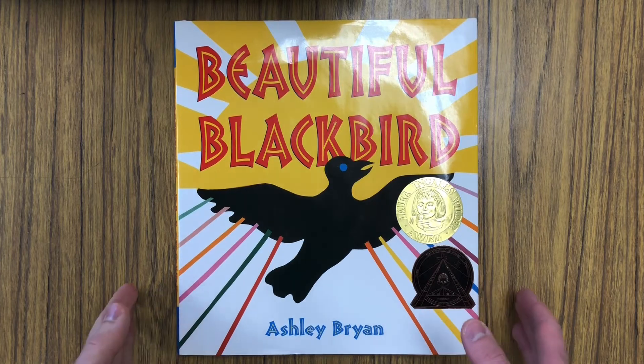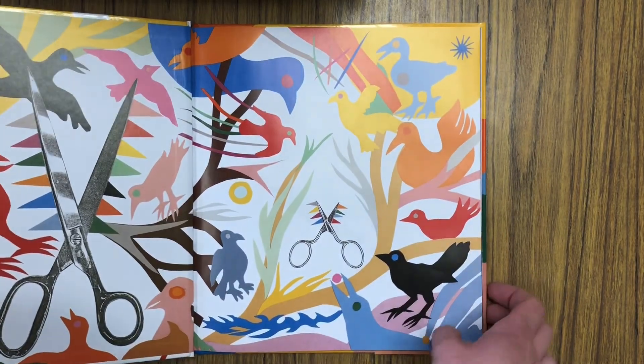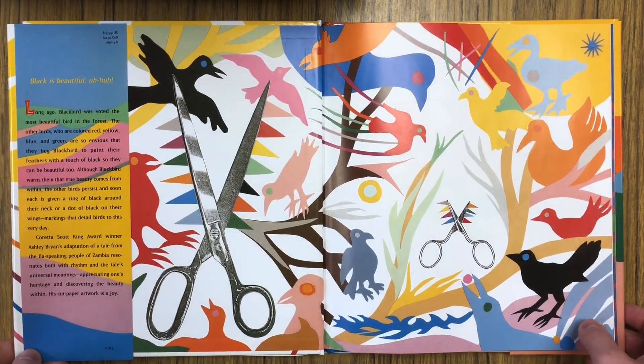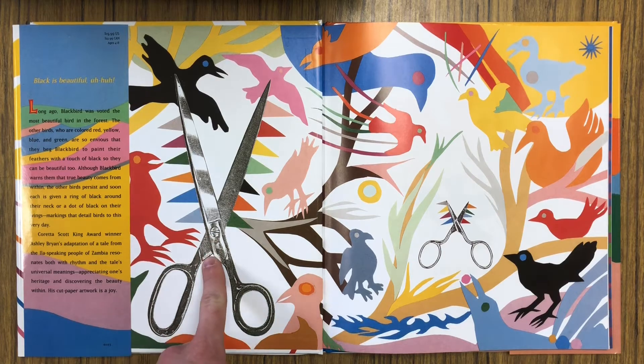Now, this book has a couple of things that make it really special. One is that Mr. Ashley Bryan made all of the amazing pictures in this book by cutting and gluing all these amazing nature shapes and birds. He made a collage, and he even included the scissors he used to make all the pictures right here on the front cover, which I think is pretty awesome.